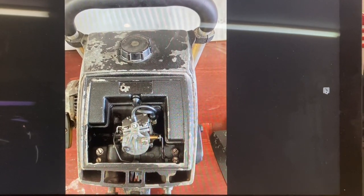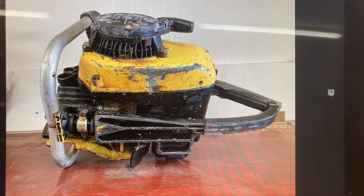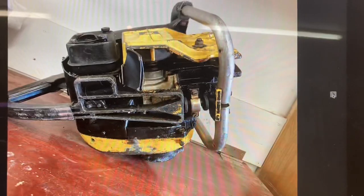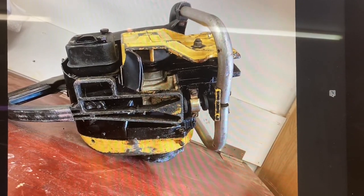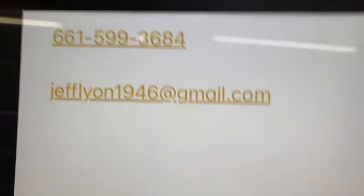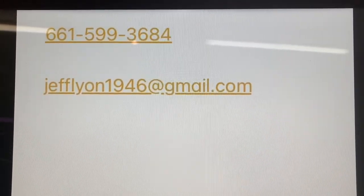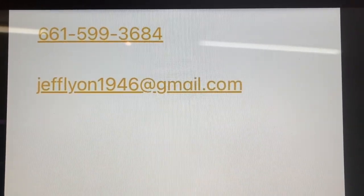I'm going to give you his email address plus his phone number here at the end of the video. You'll be able to contact Jeff and he'll box them up and ship them to you. He's on the West Coast. Aren't those beautiful? There's the information you need right there — 661-599-3684.